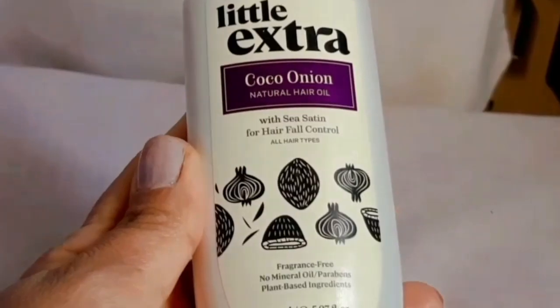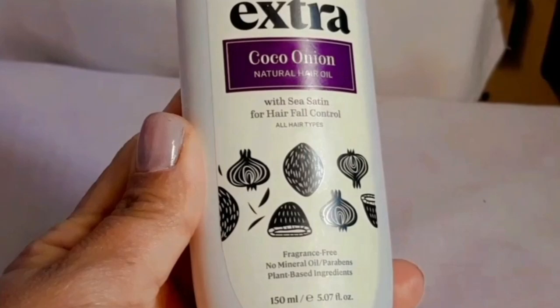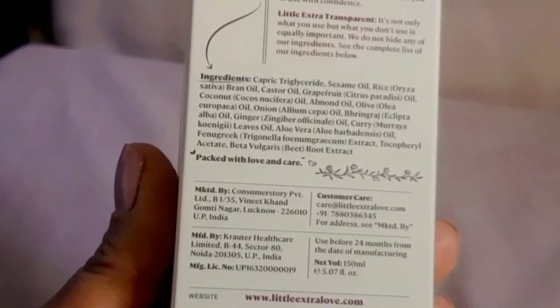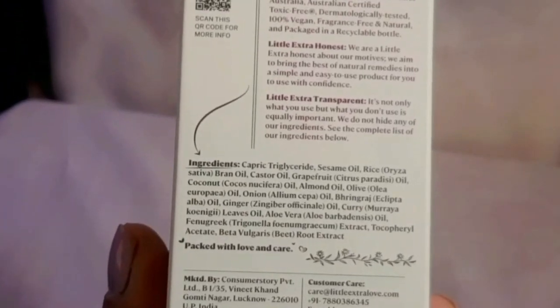I have two products from Little Extra. The first one is the Little Extra Coco Onion Natural Shampoo and the second one is the Little Extra Coco Onion Natural Hair Oil. This hair oil is a 100% natural hair oil infused with two most powerful ingredients — coconut and onion oil — to support hair growth, prevent hair fall, and heal dry and damaged hair.